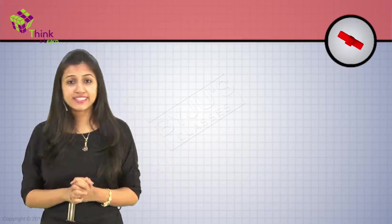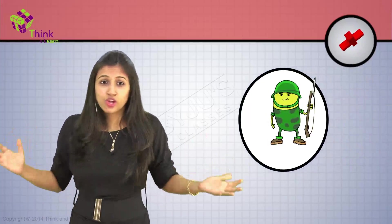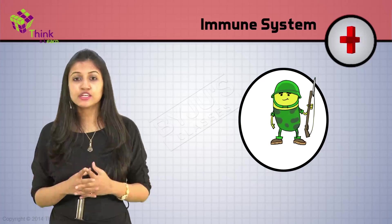First, let's understand this little army. Who is it? How does it work? How does it look? This army — our immune system — has many layers of immunity.